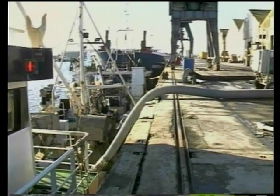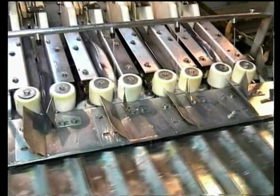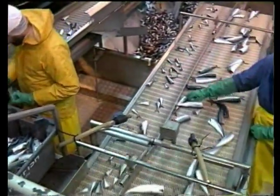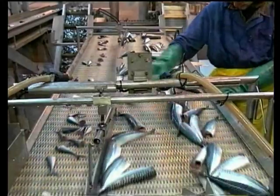Situated on the Plymouth harbourfront, Interfish is able to pump fish directly into the processing facilities where the bulk of by-products is produced in the heading and gutting operations. These by-products are, of course, as quality fresh as the seafood products themselves and are an excellent source for making outstanding fish protein and fish oil products.